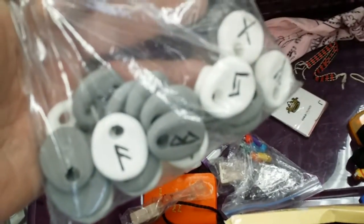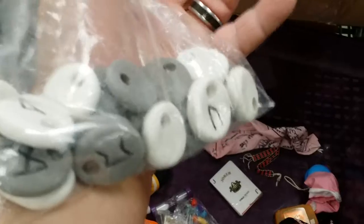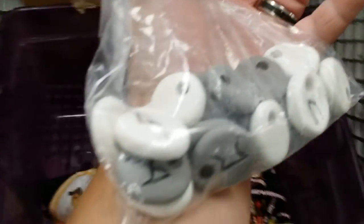What do we got here? Nordic runes. That's what you need. I don't know why, but weirdly enough I can actually read these.